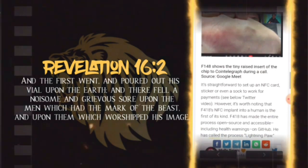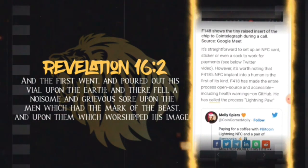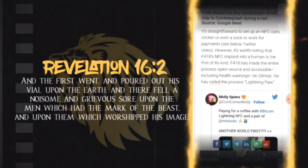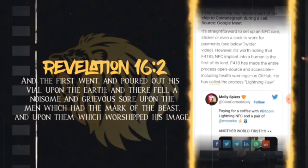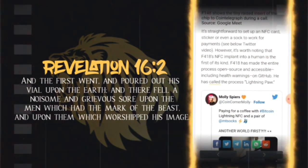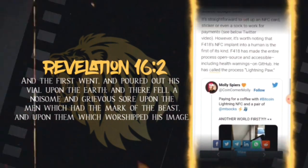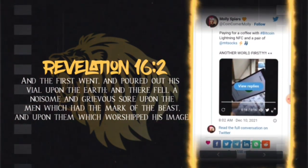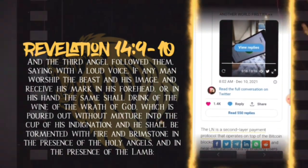f418 shows the tiny raised insert of the chip to CoinTelegraph during a call. It's straightforward to set up an NFC card, sticker, or even a sock to work for payments. However, it's worth noting that f418's NFC implant into a human is the first of its kind. f418 has made the entire process open source and accessible, including health warnings, on GitHub. He has called the process "Lightning Paw."